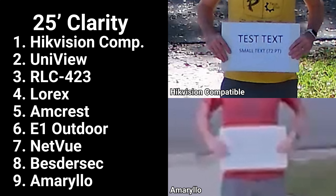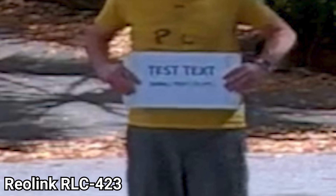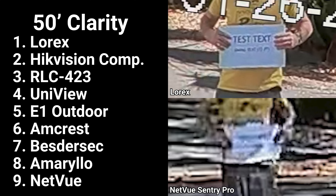The non-zoom cameras performed worse, with the Netview doing the best of the remaining three, then the B-Sider, and last the Amarillo which produced a completely blurry and blown-out image at just 25 feet. Results were similar at 50 feet, except the Lorex produced the best image where 72-point font was almost legible. The Hikvision compatible and Reolink RLC-423 both produced good but blurry images relying heavily on post-processing. The Uniview produced a slightly less legible 144-point image, and the Amcrest produced a distorted and pixelated image. For non-zoom cameras, the B-Sider at least reproduced the general shape of the sign, while the Amarillo showed no text and the Netview was completely unrecognizable at 50 feet.